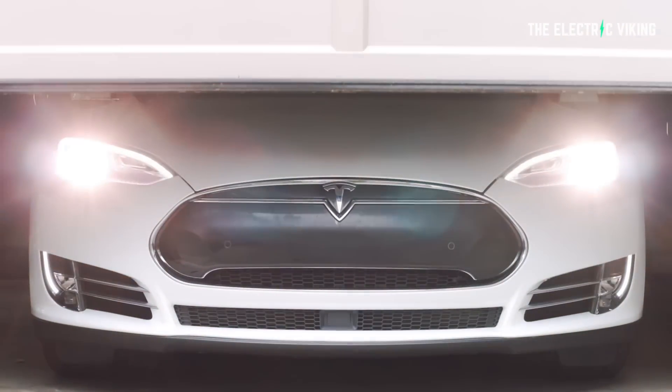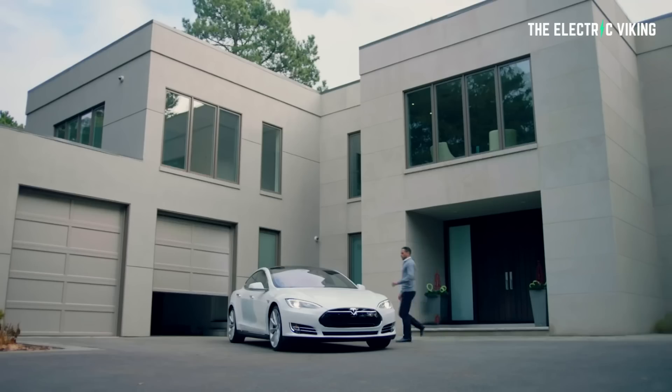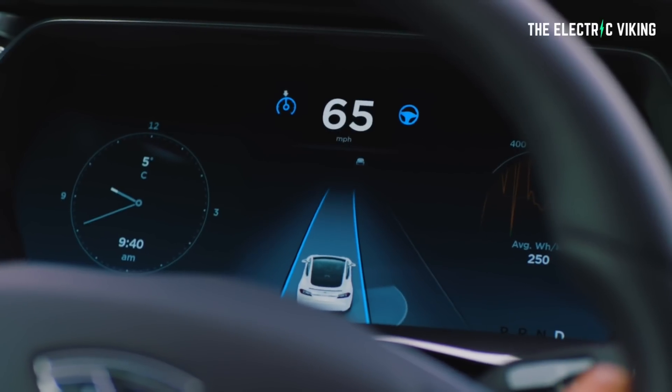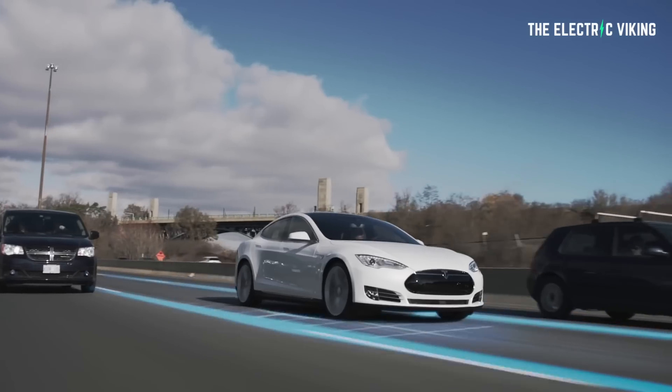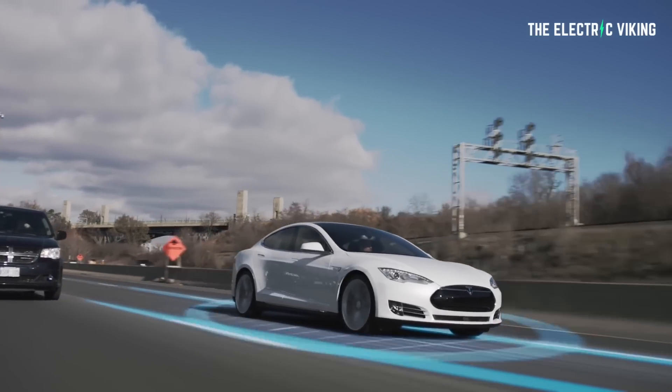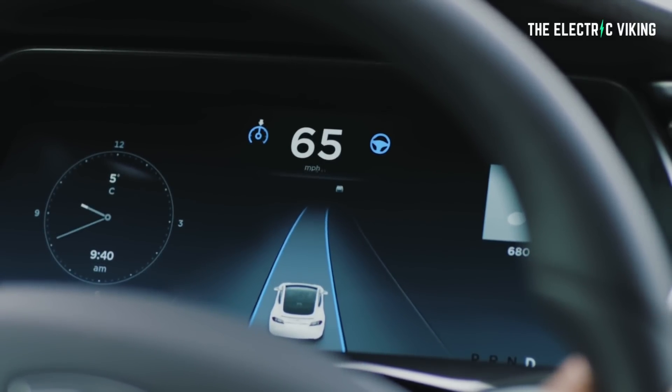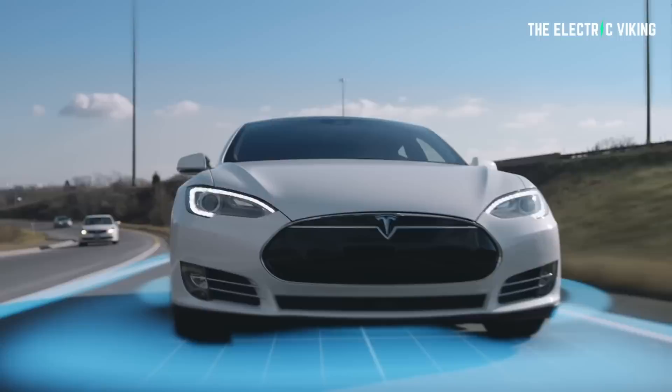Full self-driving doesn't work in some countries — I mean, it's not fully available in some countries. Apparently it's going to be launched here in Australia by the end of the year in right-hand drive markets as well, which would include places like the UK, Japan, South Africa, and so on.